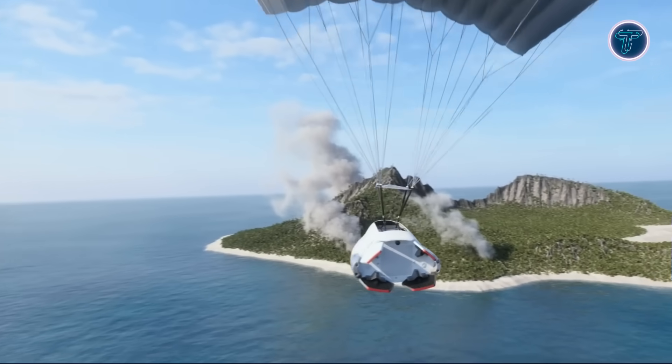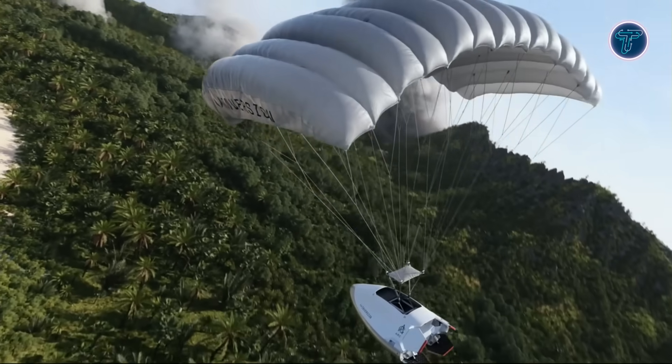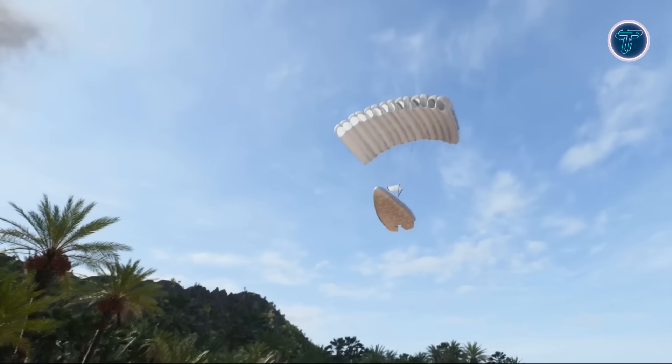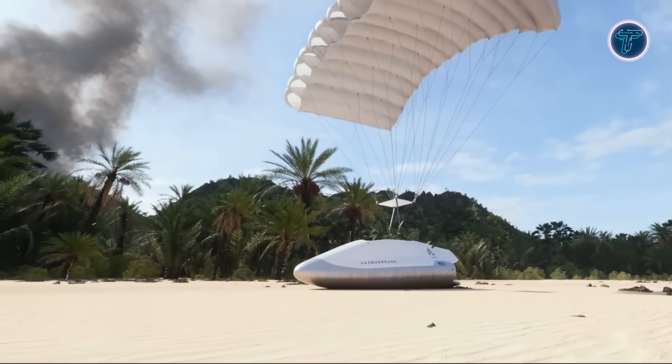Arc also serves as a hypersonic test platform for real-world simulations under intense thermal and aerodynamic loads. By deploying multiple vehicles in orbit, Inversion Space aims to create an on-demand global delivery system that merges orbital reach with unprecedented speed and reliability.